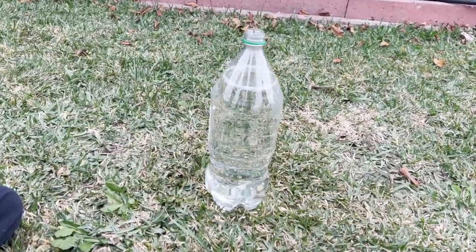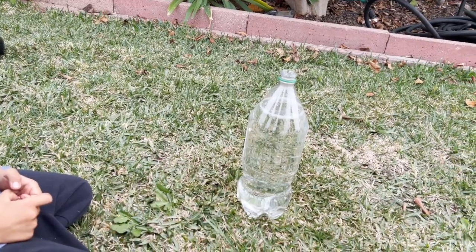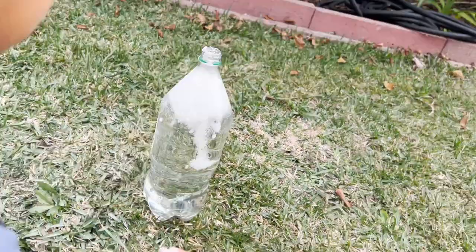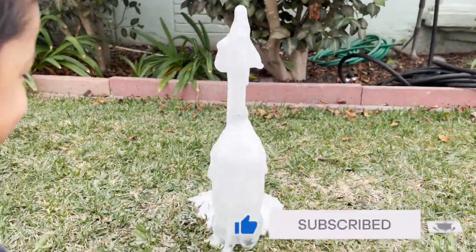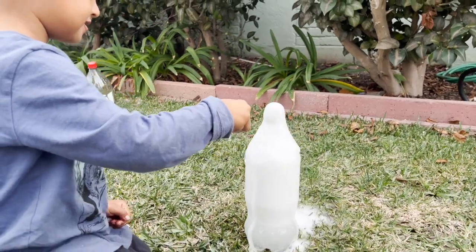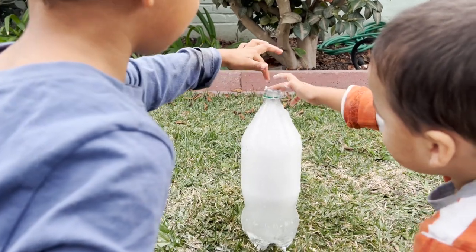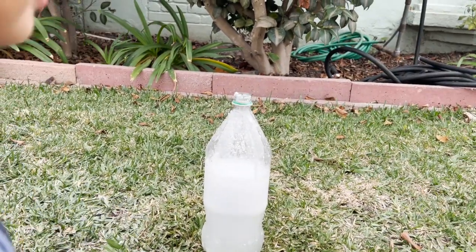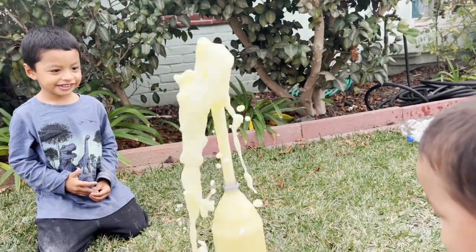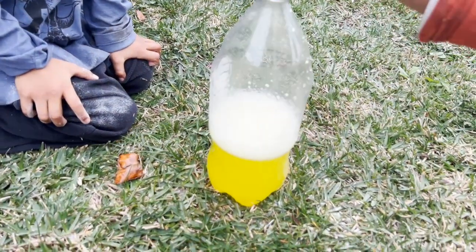Oh, next we're going to do this clear soda. Are you ready? Okay, but this time we're going to put baking soda and see what kind of explosion happens. Do more. Do more baking soda. That was a really cool explosion.